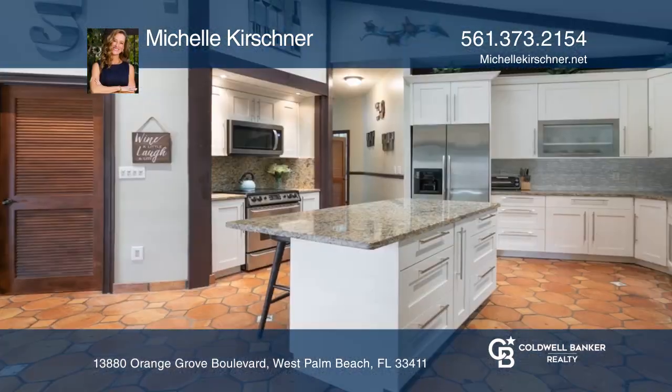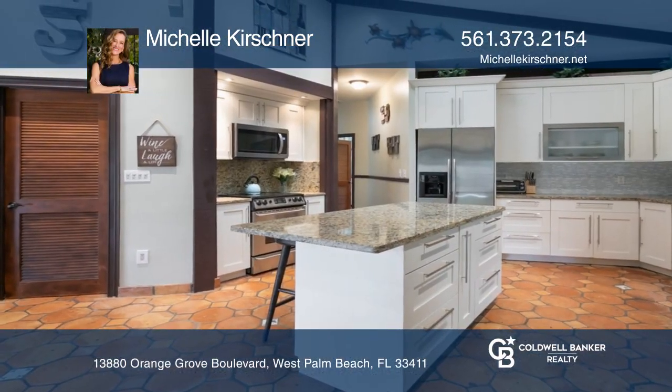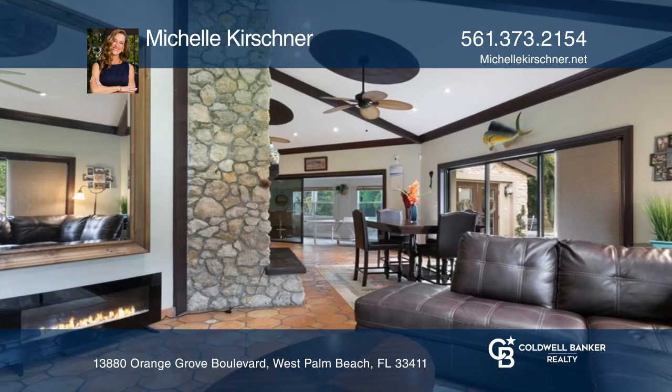Captivatingly spacious three-bedroom, two-bath home situated on 1.24 acres of land, offering something for everyone.